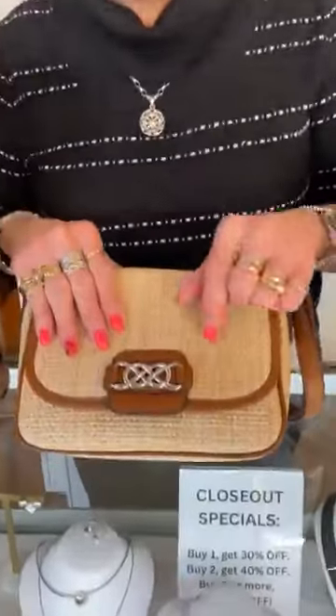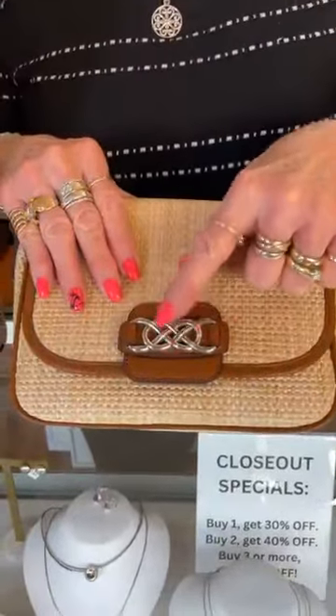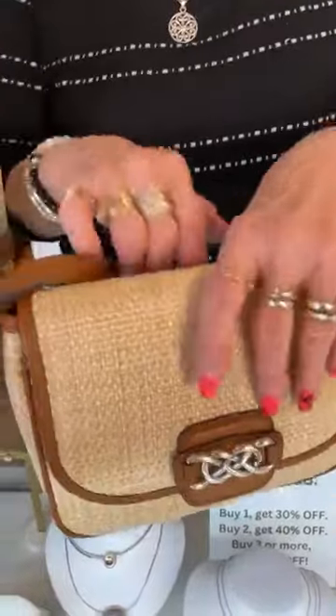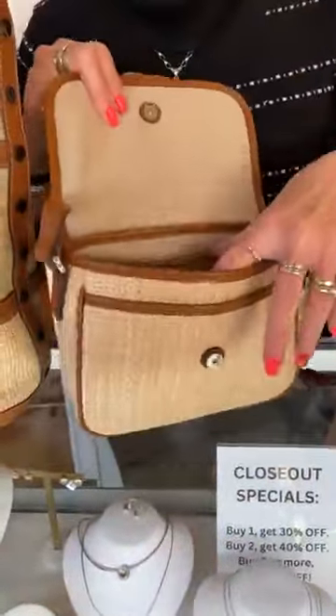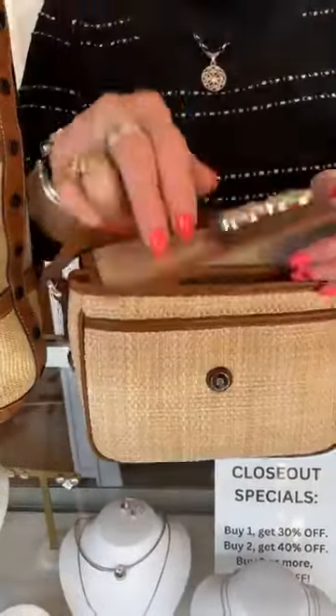This is the Ilani from Brighton — it's $295. It's a little different; their straws are all just a little different. It has the interlock medallion here, it has the pocket on the back, and quite a bit of room. It's like a perfect straw bag, and this one is $295.